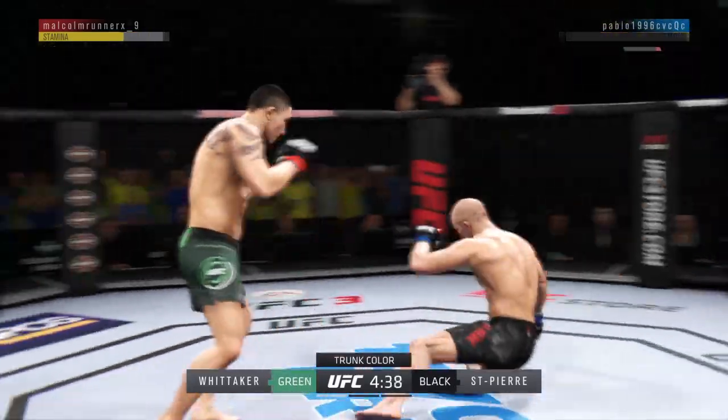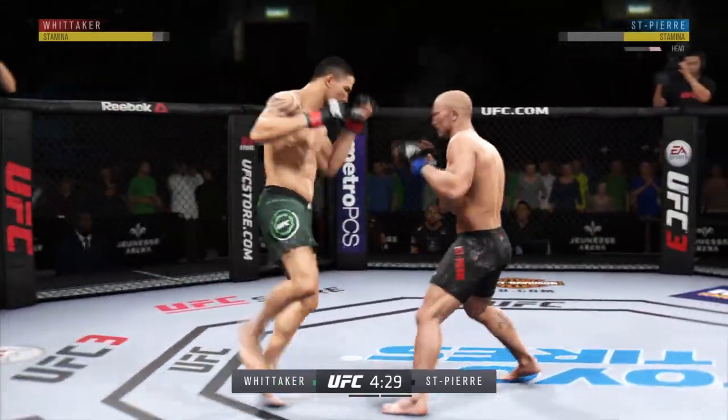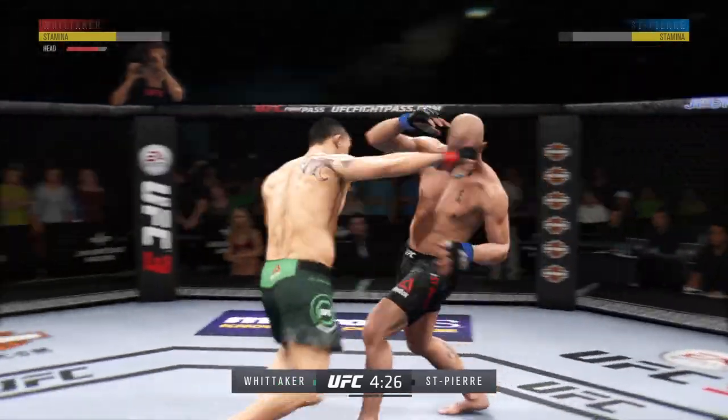He is in trouble — he's stunned. Huge leg kick. This could be it right here. He hurt him.